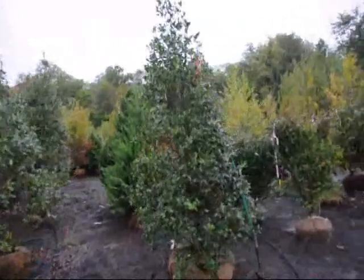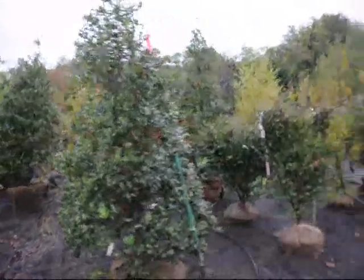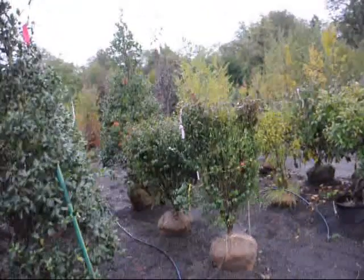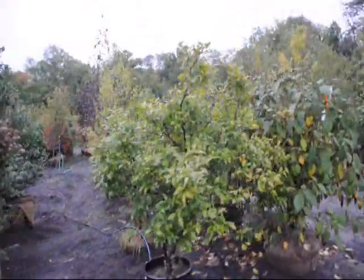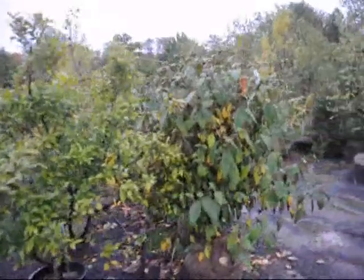We also stock Leyland cypresses, which you see down in there. And these are hollies — this is the Nellie Stevens holly. These are some burning bushes ready to go out on a job. This is Ilex verticillata, winterberry holly. And willow wood viburnum.